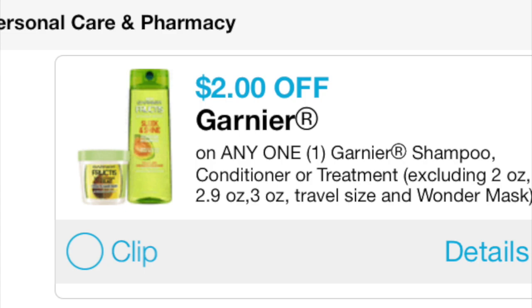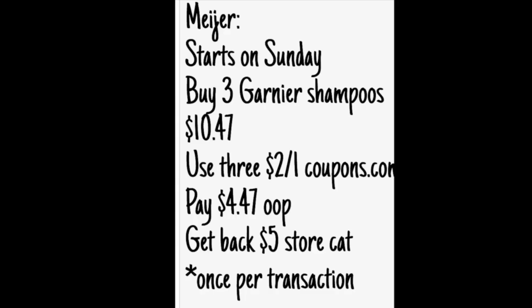Here's the breakdown, guys. You're going to grab three of them at a price point of $10.47. You're going to surrender three of those $2 off one coupons from coupons.com. You're going to pay $4.47 out of pocket, not including tax. And then you're going to get back that $5 store Catalina. You can do this once per transaction.